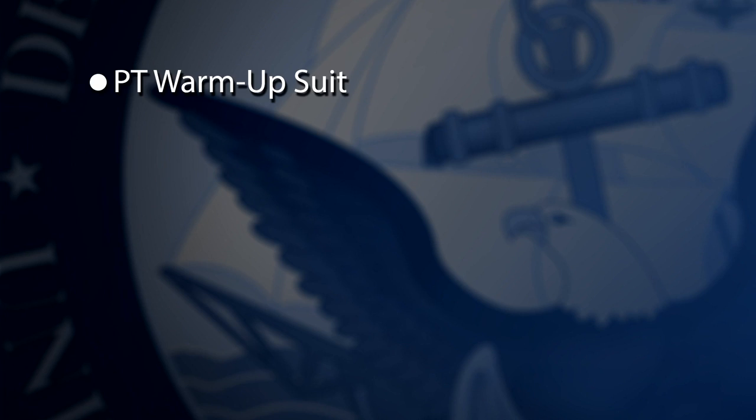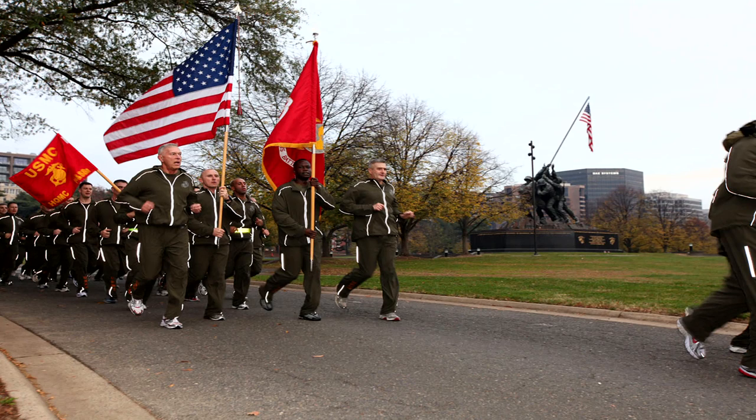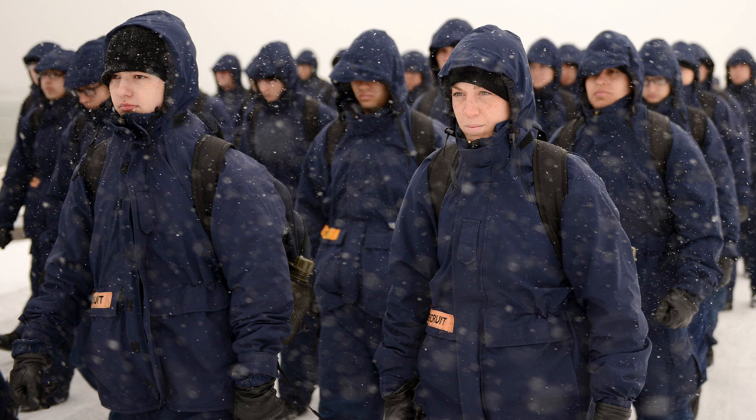Changes will include a new warm-up suit for PT, a cold-weather parka, an overhaul of the female chiefs and officers' dress whites, and lightweight NWUs for tropical environments. The new warm-up suit will closely resemble the running suit the Marines currently wear, and the new parka will be a black version of the Coast Guard's three-in-one parka.